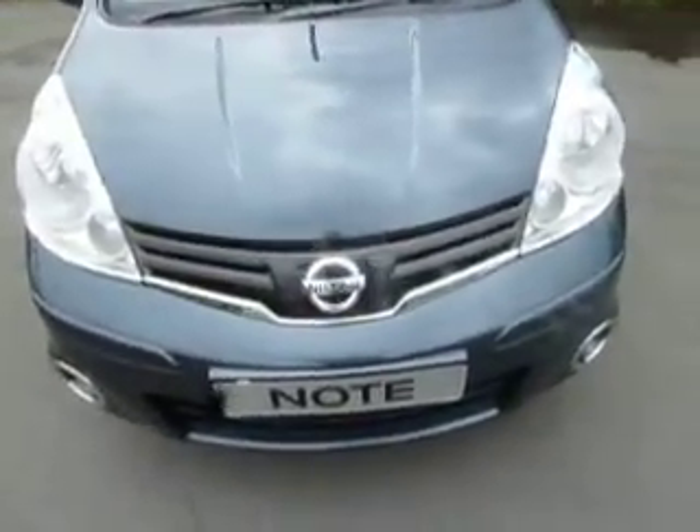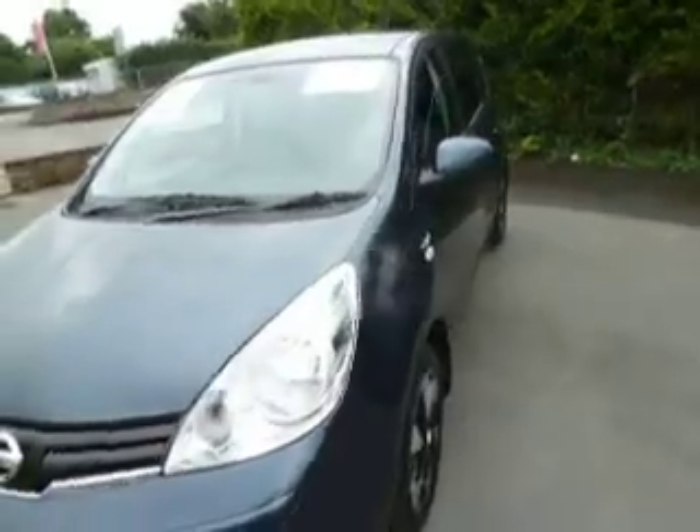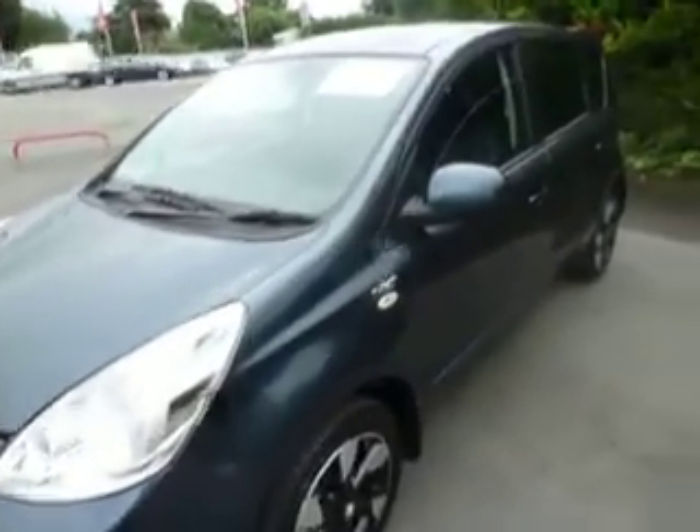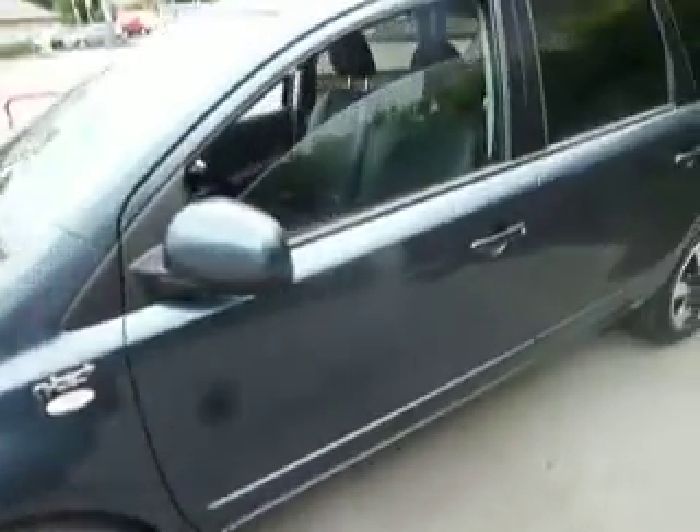This car is out of our showroom — it hasn't been registered yet, so it's ready for sale straight away. It's the new N-Tec Plus, so it comes with this new two-tone alloy wheel. The haptic blue is a new metallic on the market as well.